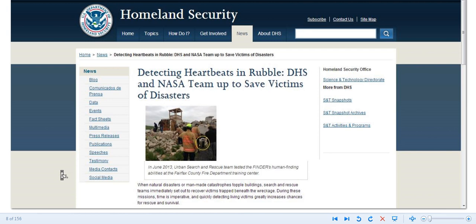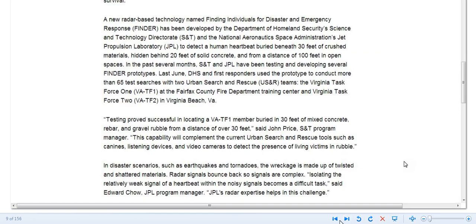This is a tool that can be used for several different things. It'll detect people — not just survivors of earthquakes, but people they're after too. Anything that's made for good can be used for evil.